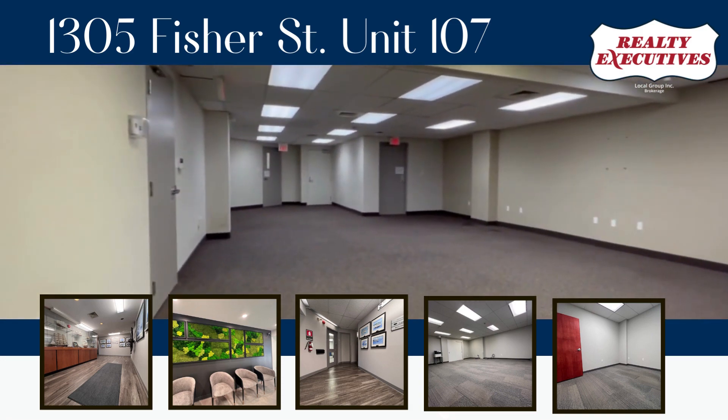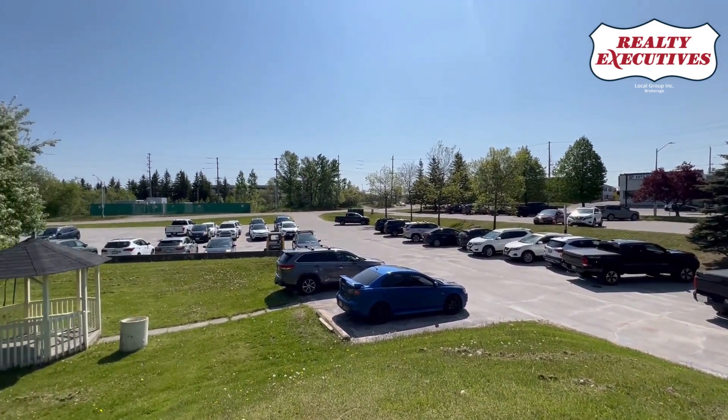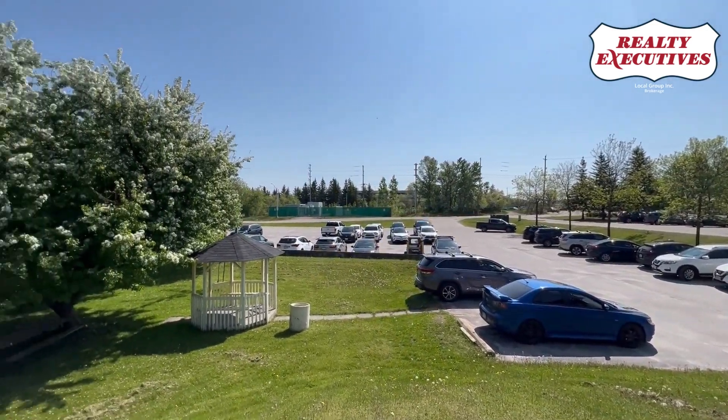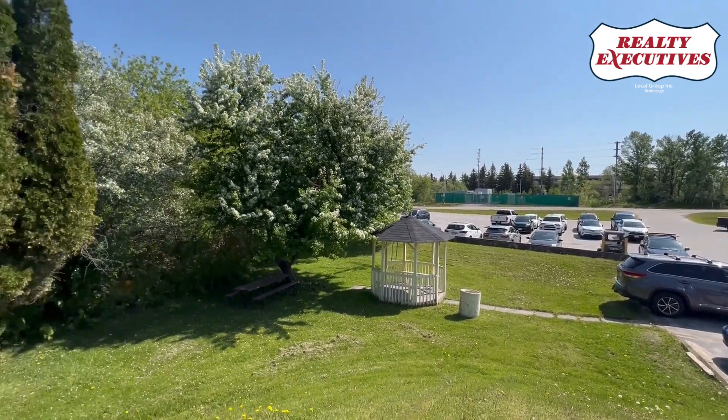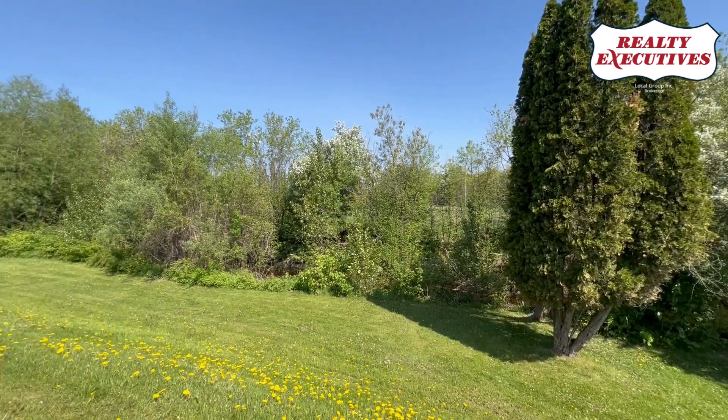The all-inclusive nature of the lease ensures a seamless experience, as utilities and maintenance are covered, allowing you to focus on your core business activities. Don't miss out on this remarkable opportunity to establish your business in a prime location surrounded by the beauty of Thompson Park and with convenient access to major transportation routes.